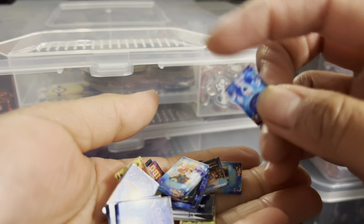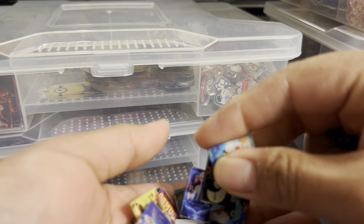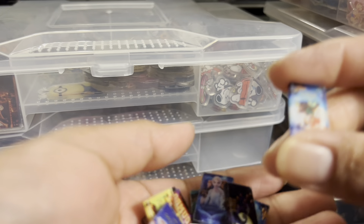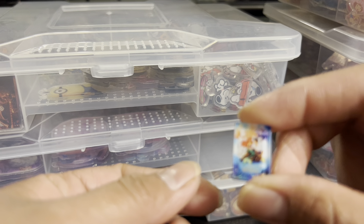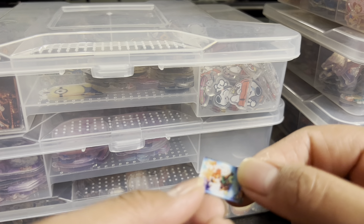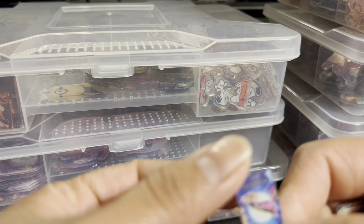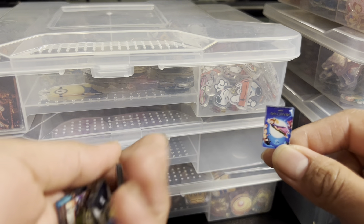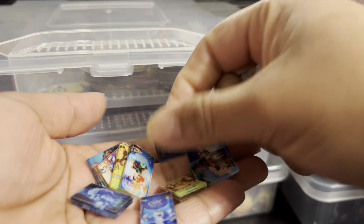These cuties are the 2cm Disney posters — they're like movie posters, the posters of Disney movies. I just think they are super cute. There are a lot of different ones — you can see a mermaid, and there's also Frozen. All these are miniatures of the Disney movie posters. They are super beautiful, 2cm.